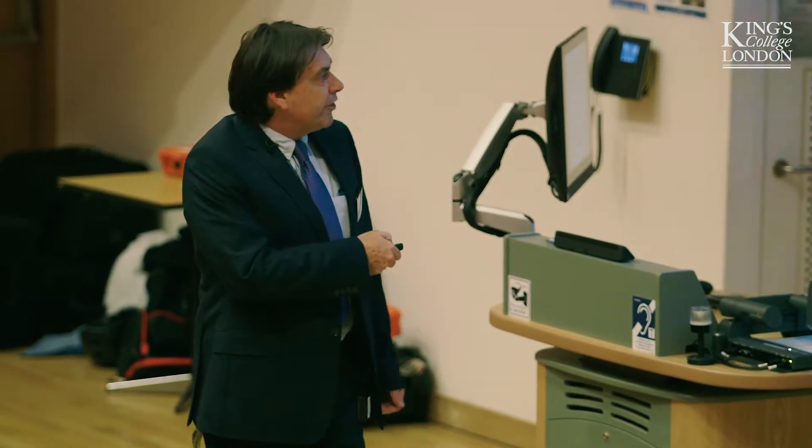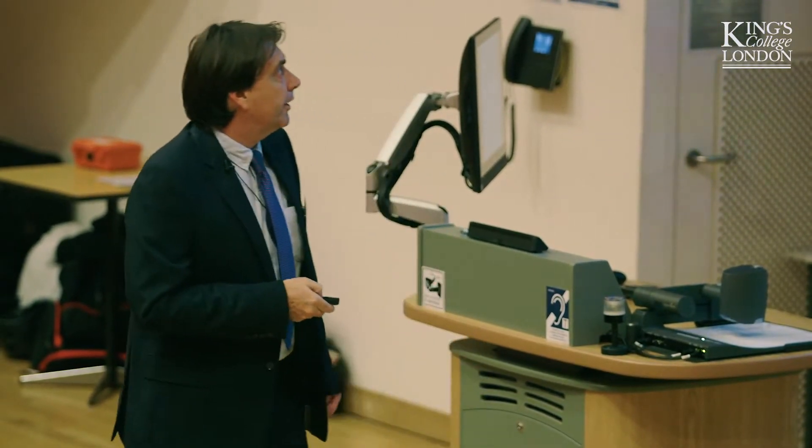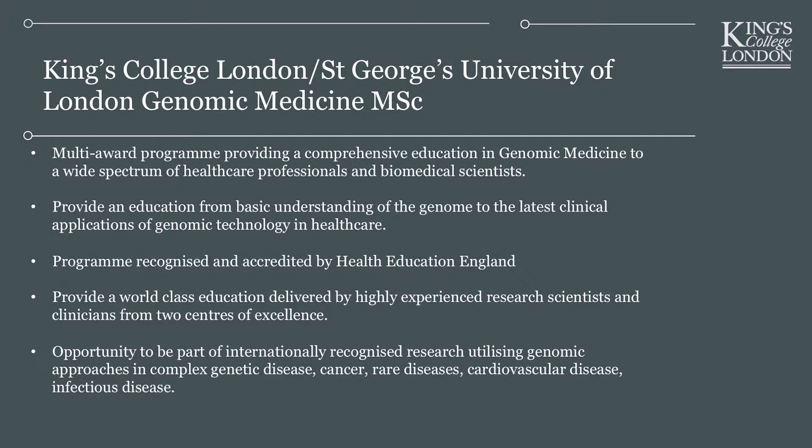We are working with Health Education England, which is the education arm of the National Health Service, working to increase knowledge and education within individuals — both people already in healthcare, people who might want to work in healthcare, or people interested in research that might support healthcare — to increase the knowledge of genomic medicine in its application in healthcare. So it's a very practical-based course which can give you the skills to enter and support the new advances in healthcare. We set up our module following a curriculum which is set up by Health Education England.